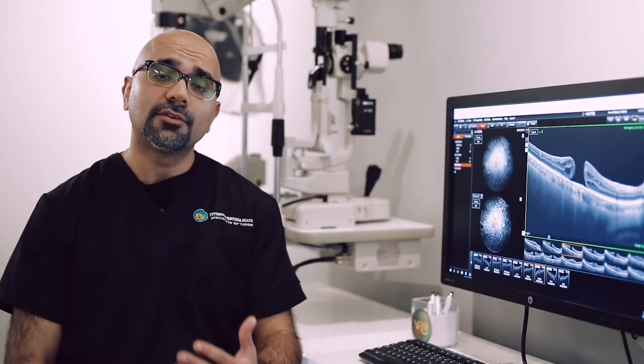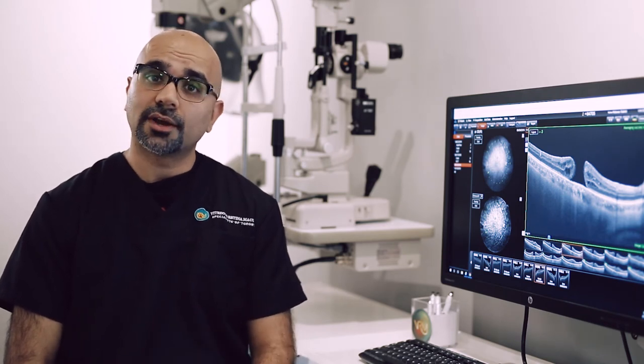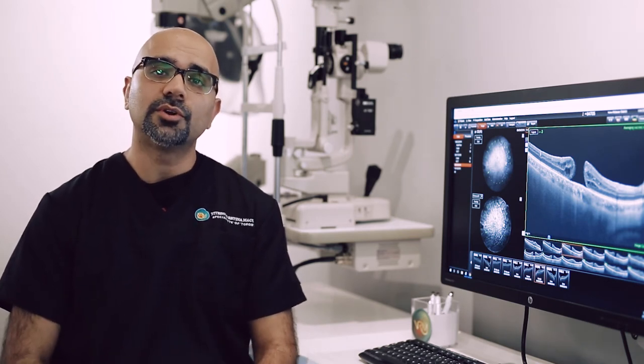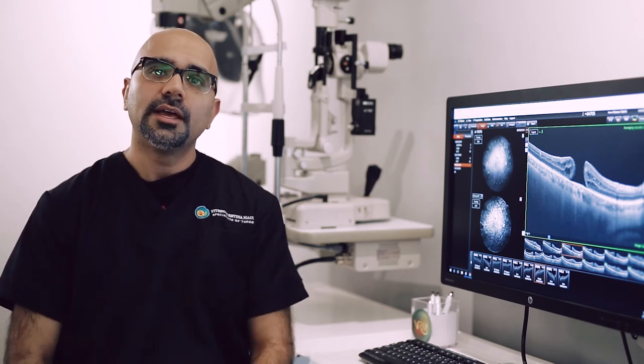The treatment for a macular hole involves a surgery known as a vitrectomy. A vitrectomy involves a trip to the operating room and is around a 45-minute procedure in which the vitreous, which is pulling on the retina and causing a hole, is removed.